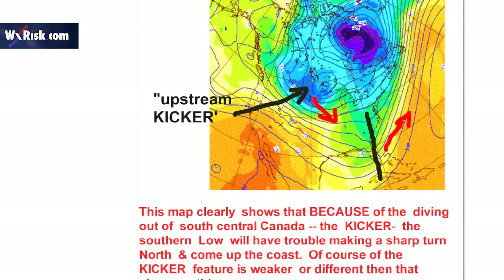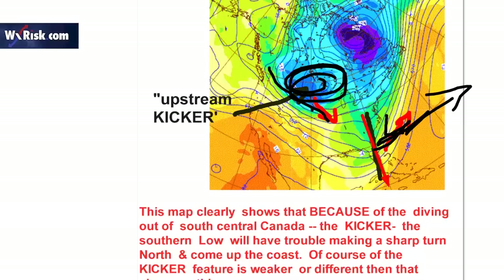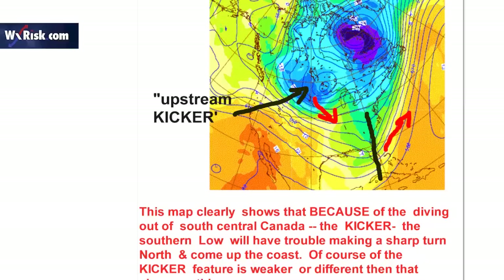I posted this map on the Facebook page — it shows why the pattern does not support the storm coming up the coast. This here is the feature — that's the trough which is going to produce the low on the coast. But the problem is this other feature coming in this way. You see the red arrows, and that forces the system to kick off the coast. This is called an upstream kicker.